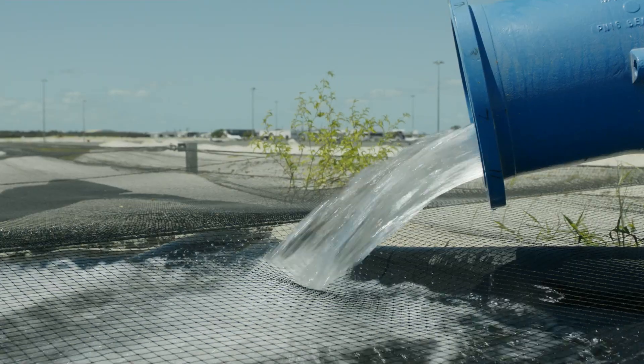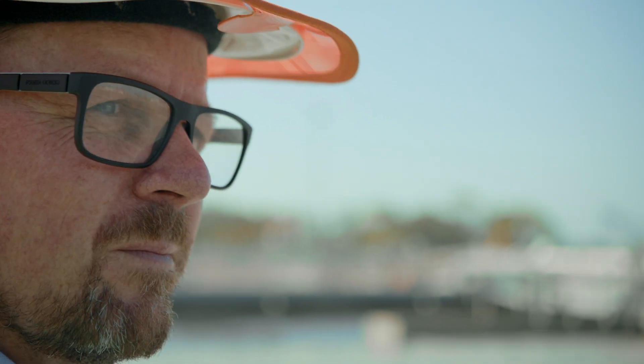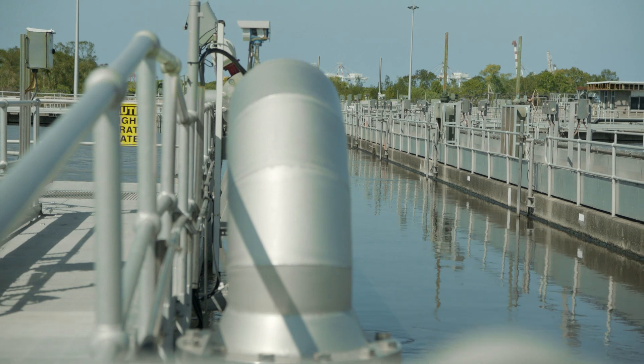To bring the recycled water onto this site for our new runway project, we built a pipeline from the wastewater treatment plant to two receivable dams. The pipeline itself is approximately five kilometres in length.